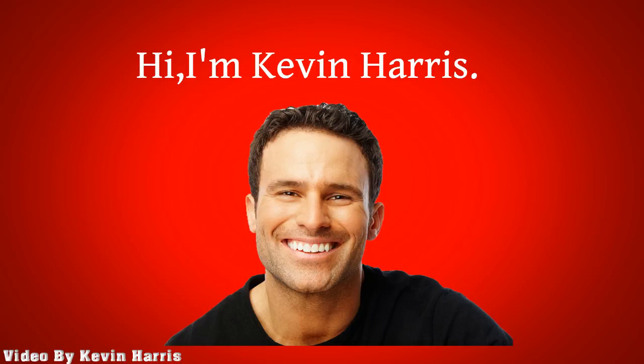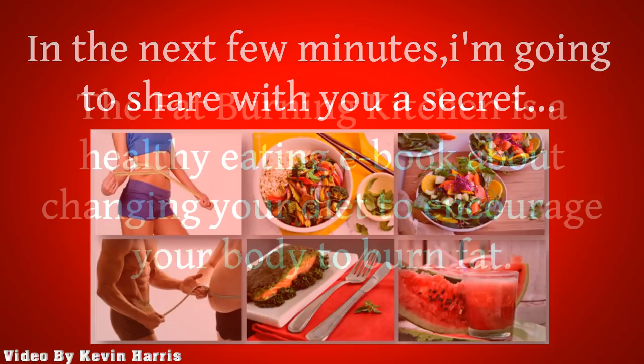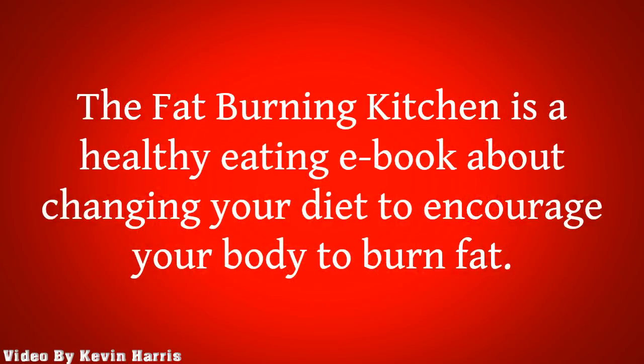Hi, I'm Kevin Harris. In the next few minutes, I'm going to share with you a secret. The Fat-Burning Kitchen is a healthy eating ebook about changing your diet to encourage your body to burn fat.